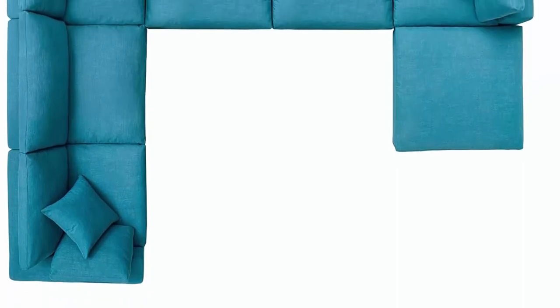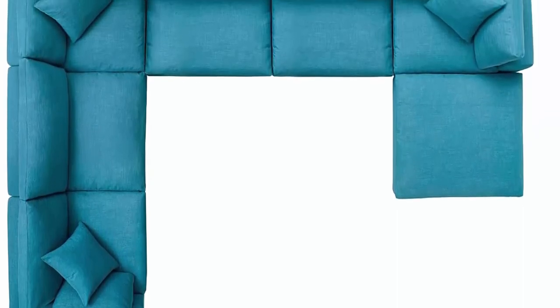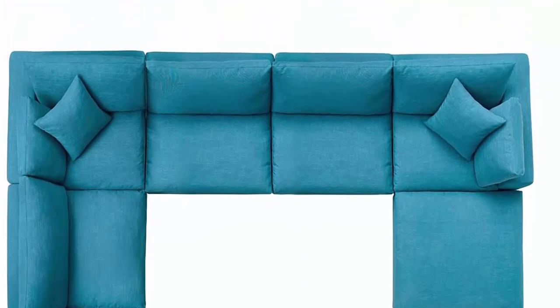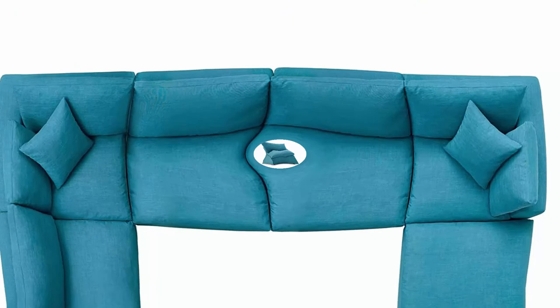Great lounge spot with a clean line design — the simple style of this large sectional sofa does not go unnoticed. Its duck down cushions make it perfect for the living room, family room, or game room.